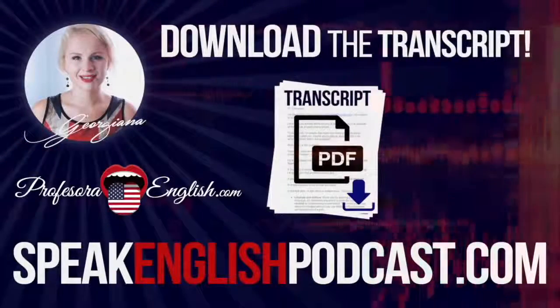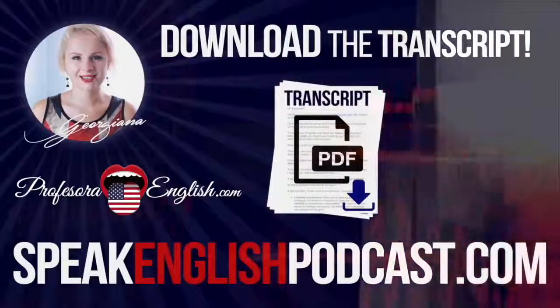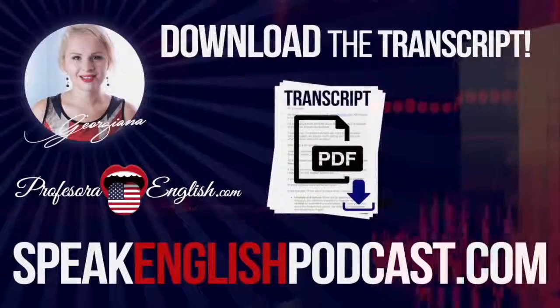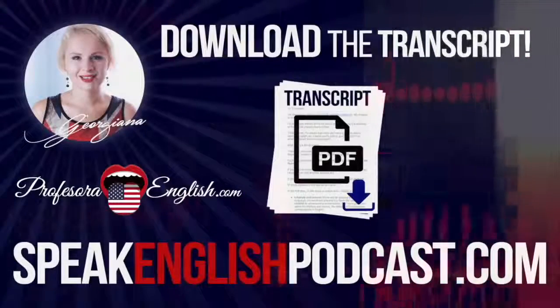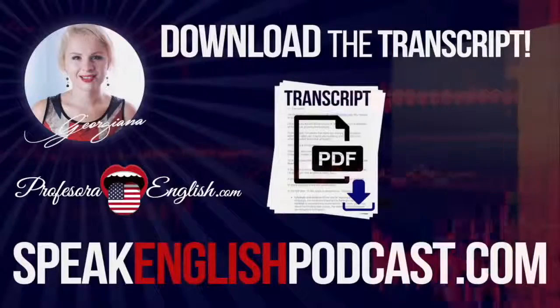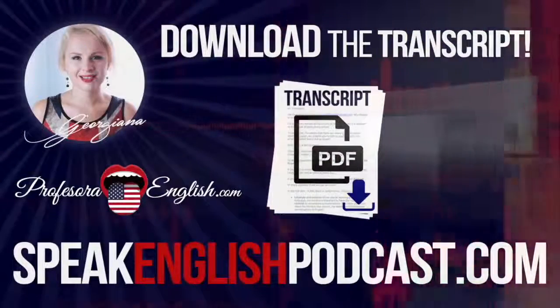Okay, this is the end of this episode. Remember to listen to it several times — it will help you with your English. See you next week and have an awesome day. Goodbye! Did you enjoy today's episode? Get the transcript now at speakenglishpodcast.com.